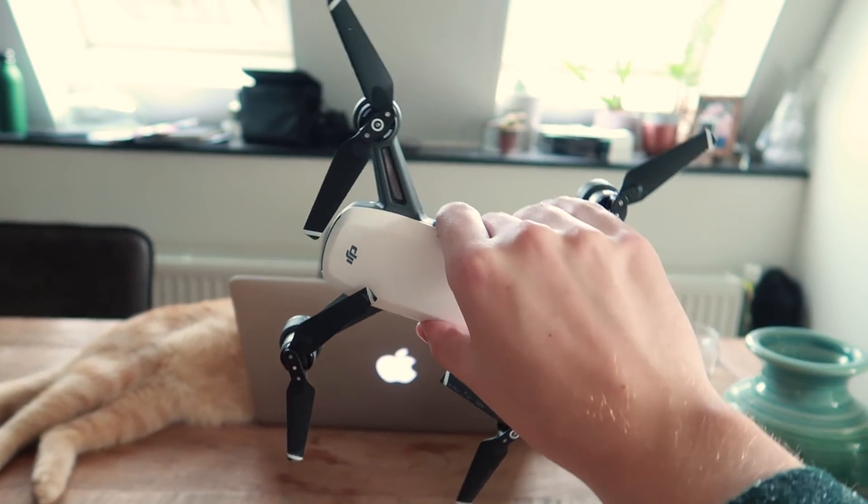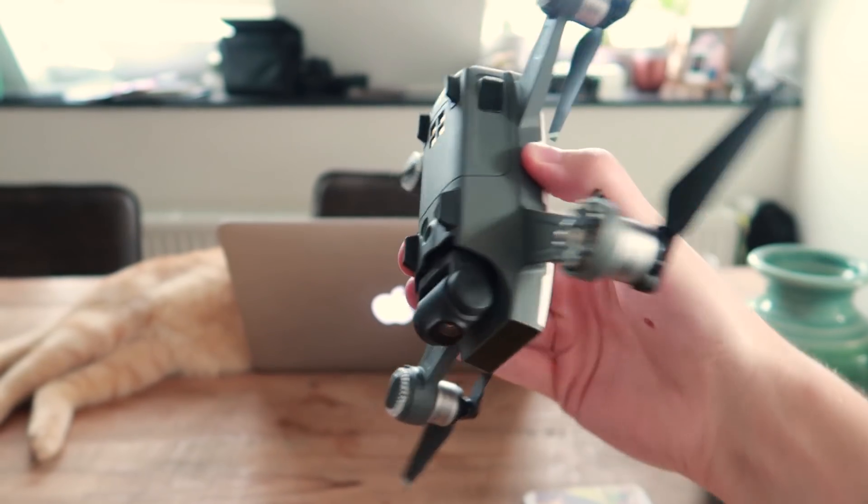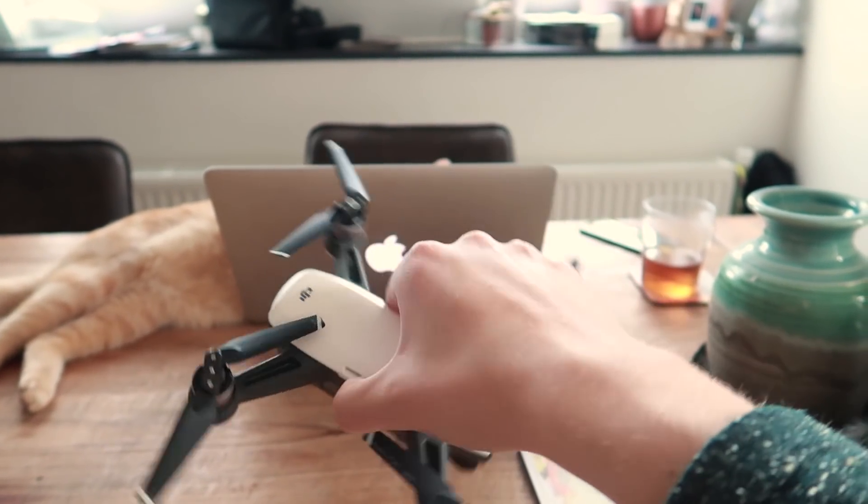What's up guys, welcome back to my channel, welcome to a new video. Today I'm going to show you my drone compilation. I've been using my drone for a few months now and I'm really happy with it. I've been interested in drones for a while for my social media and for the vlogs of course, and I decided to buy the DJI Spark. It's the perfect drone for me — really small, really fast, and really handy to travel with.